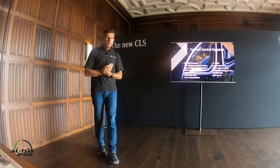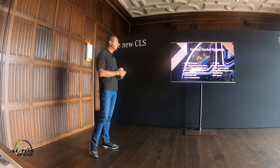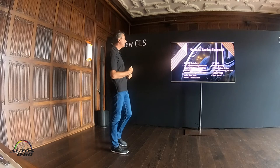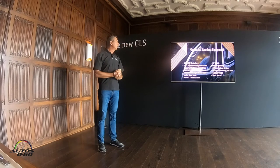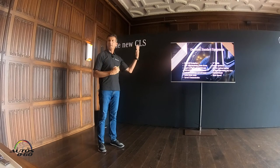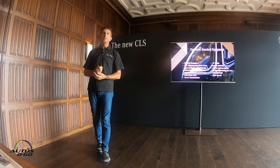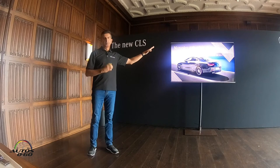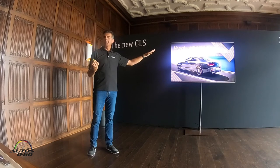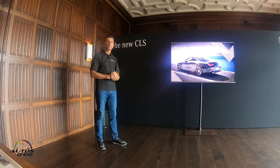Standard equipment includes 19-inch wheels, leather upholstery, Command navigation with the big screen, sunroof, keyless start, and many of the pre-safety features listed earlier — all standard on our new CLS generation. This is US spec; European cars may be lower spec, but US cars are typically very well equipped.